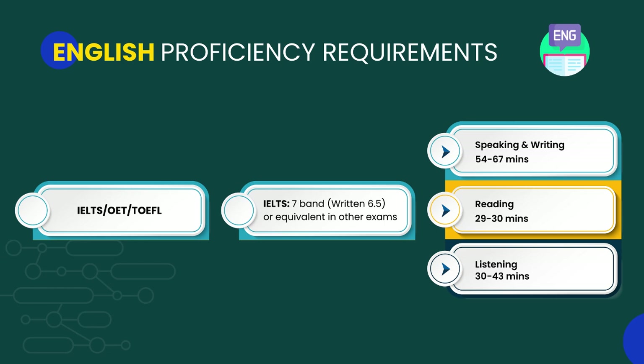Moving on to the English requirements for the PSI exam: yes, you need to prove your English proficiency to become a registered pharmacist in Ireland. You can take English tests such as IELTS, OET, or TOEFL. For IELTS, you need seven bands overall and seven bands individually; for the writing component, you can get 6.5. For other tests, you need to get an equivalent score.